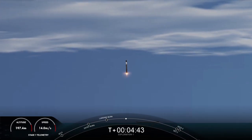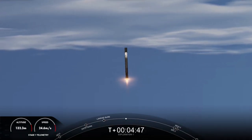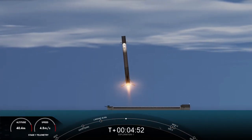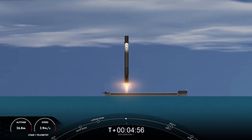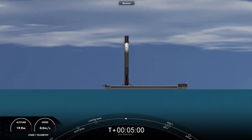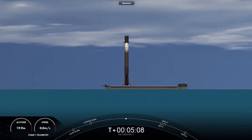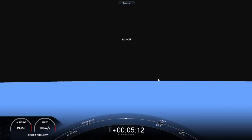Lost signal, Cape and Bermuda. Stage 1, leg deploy. What an incredible sight to see — we have touchdown of Falcon 9! This is our 104th recovery of an orbital class rocket.